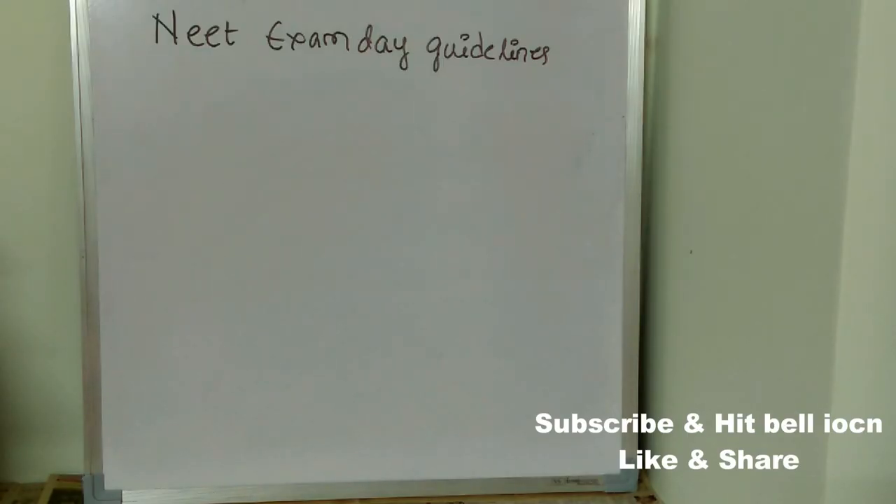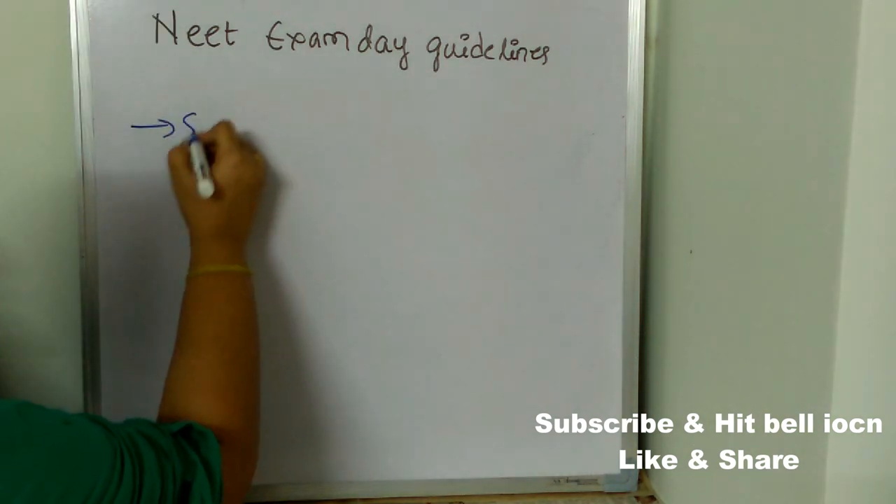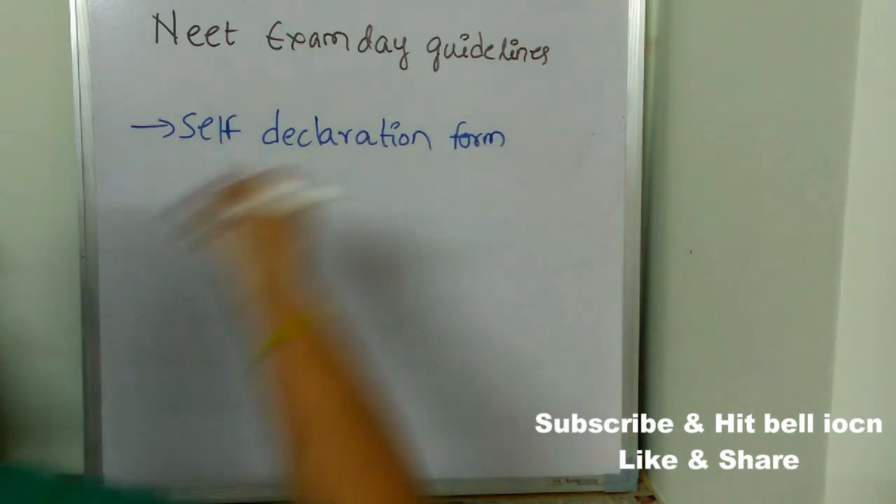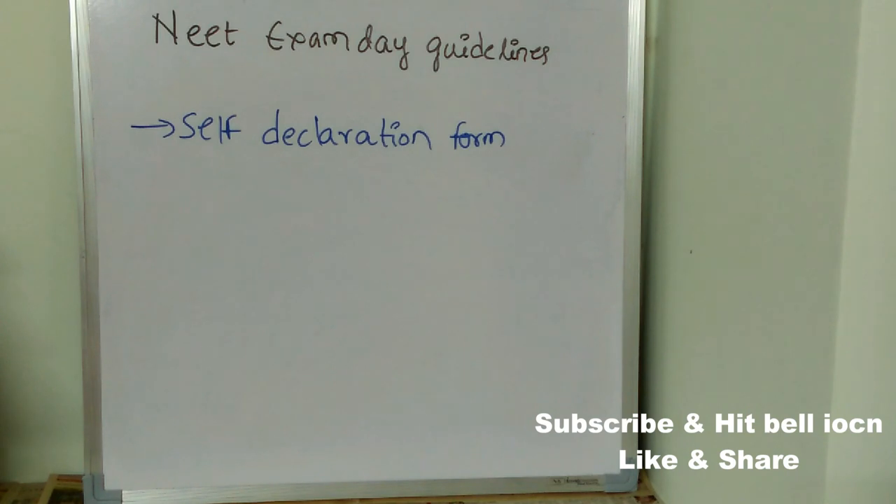Now let's see what are NEET exam day guidelines. First, you need to fill the self-declaration form. This form is very important — without it you are not allowed to attend the exam. The self-declaration form asks whether you are having any virus symptoms, any flu-like symptoms in the last 14 days, whether you have traveled from any city or country, and whether you came into contact with any affected person. NTA wants to make sure every student attending the exam is completely safe.